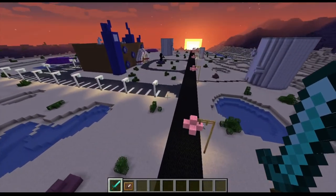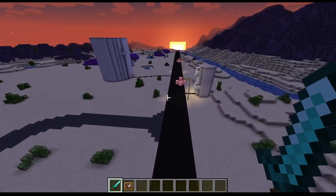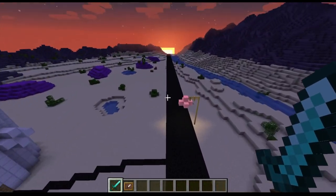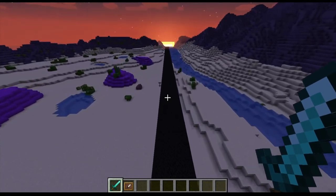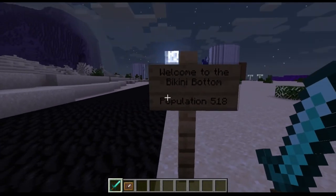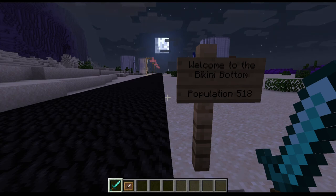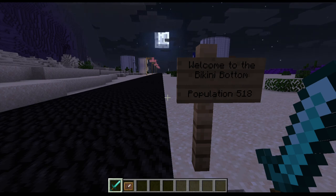And that is it for this episode of the Bikini Bottom Tour. I fixed something — I'll let you guys find out what I fixed. I think the population is 518, maybe a little more, but I don't remember. Anyway folks, thanks so much for watching. If you liked this episode, please leave a like. If you hate it, please leave a dislike instead. But if you enjoyed it, please even consider subscribing. I'll see you all in the next one. Take care and bye-bye.